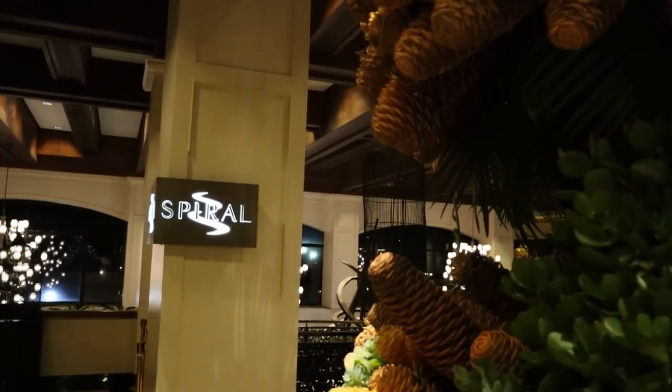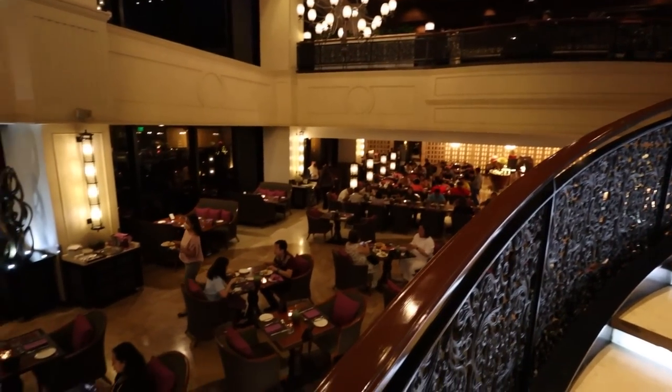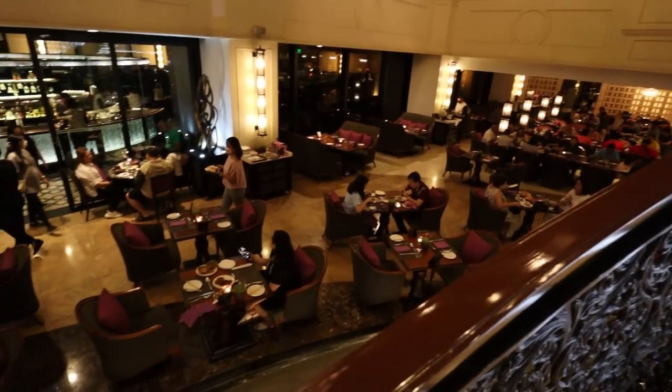What's up guys? Tonight we're eating at Spiral, one of the most popular food buffets in the Philippines. There is so much food here and my belly is ready to eat everything. I've never been so excited. Can't wait, let's eat it all. Let's go.